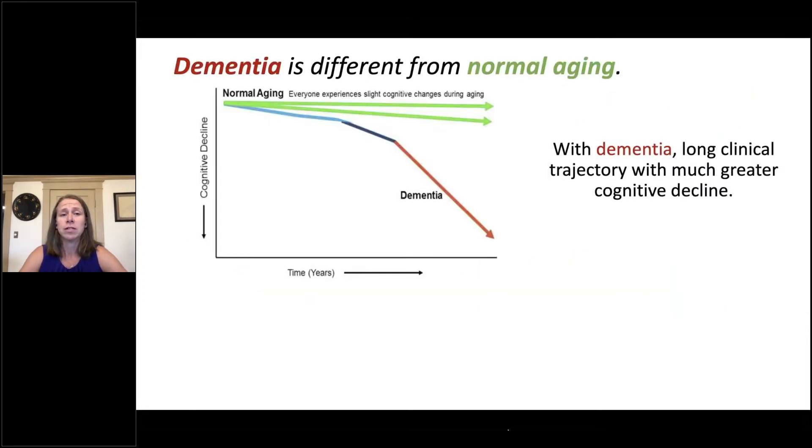It's important to note that dementia is different from normal aging, as illustrated in the figure on the left. In normal aging, shown by the green lines, everyone experiences slight cognitive changes — some a little, some slightly greater — but overall these changes are quite minor. In contrast, individuals with dementia, shown by the blue and red lines, experience a long clinical trajectory with much greater rates and degrees of cognitive decline.